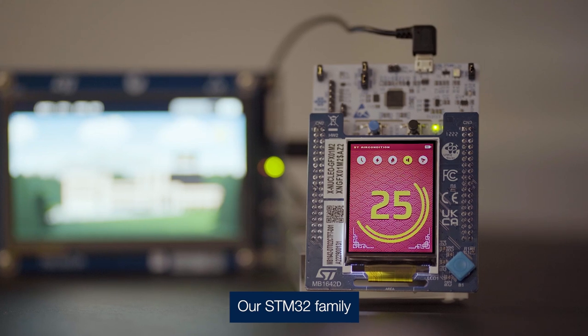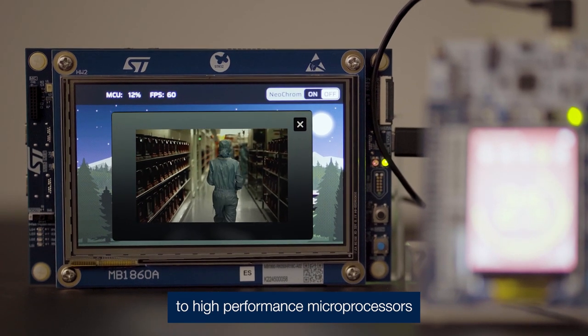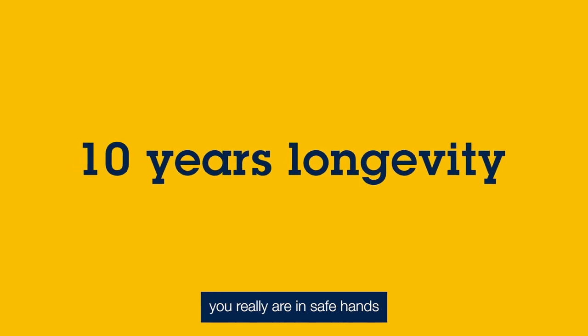Our STM32 family ranges from cost-effective mainstream microcontrollers to high-performance microprocessors. And with so many package options and 10-year longevity, you really are in safe hands.